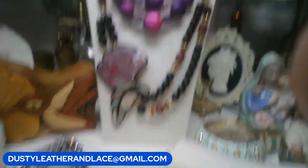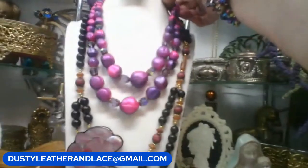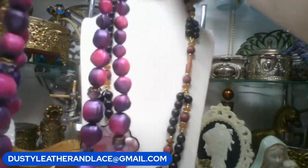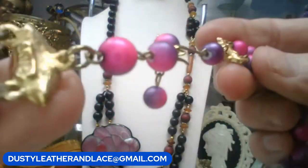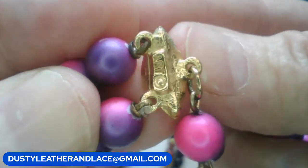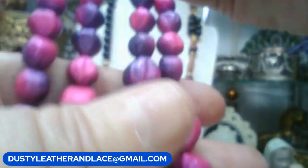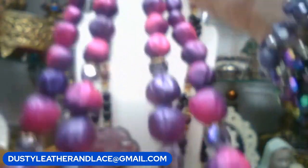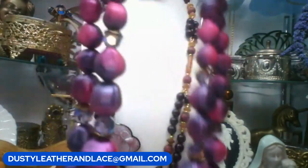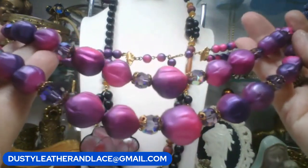Up here I have this really neat vintage multi-strand necklace - it's got AB crystals on it and it's by Art, a really good brand. Marked on both sides - there, Art. Really pretty purples and pinks with AB. We'll do fifteen dollars. I think that's a really good deal for an Art vintage necklace.